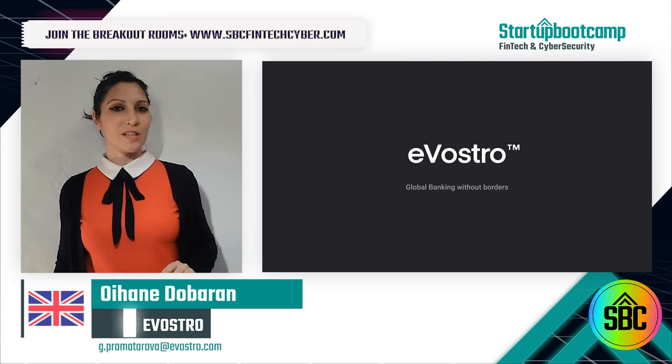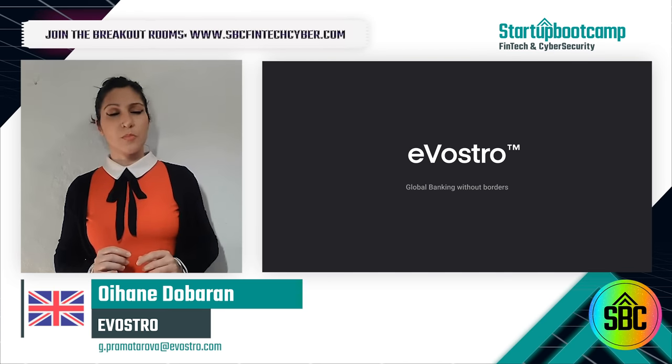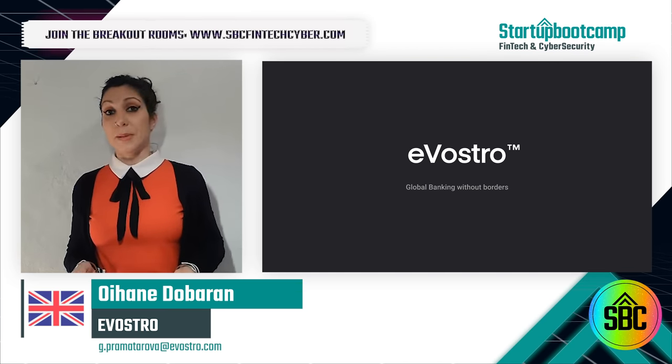Hi, I am Oyane, co-founder of Evostro. Evostro connects international real-time payments systems to create global banking without borders.